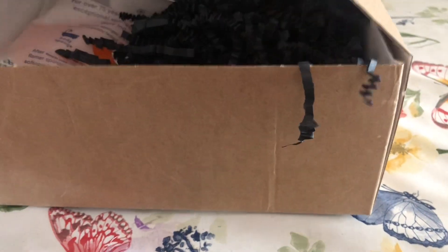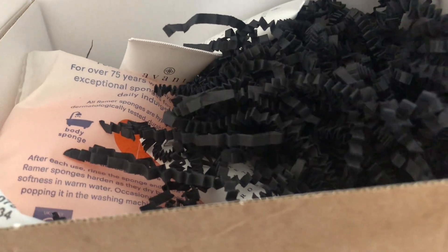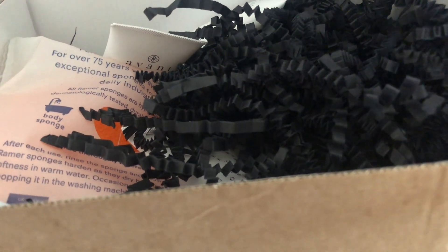As you'll see, the box had stuck to the paper, but that was fine, it wasn't a big issue. I got a lot of Avant products in this box, which seem to do the rounds in the beauty boxes, particularly, I think, Glossy Box.